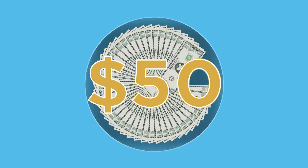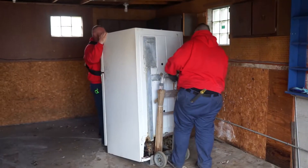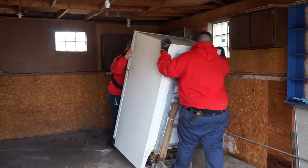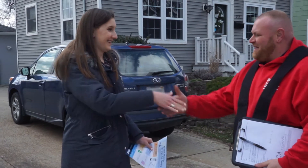And did we mention we'll give you $50? So when the time comes to kick that old fridge or freezer to the curb, call the NIPSCO appliance recycling program. You'll be glad you did.